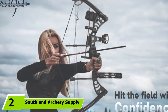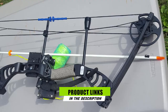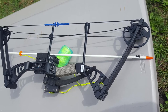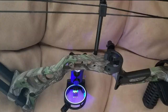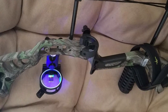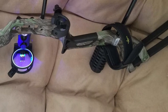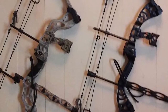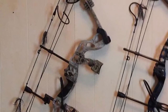Moving on to number two, the Southland Archery Supply Scorpio 55 lb 29 Compound Bow. Southland Archery Supply makes one of the best compound bows for women bow hunters. It features a draw length of 19 to 29 inches and an adjustable draw weight that runs from 30 to 55 pounds. It provides a maximum speed of 260 feet per second and weighs under three and a half pounds, with a 7.5 inch brace height and axle-to-axle distance of 28 inches — the perfect size for most women bow hunters.